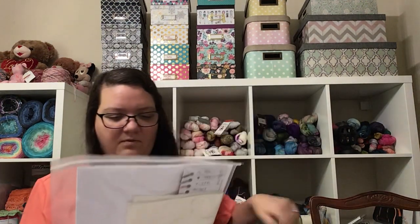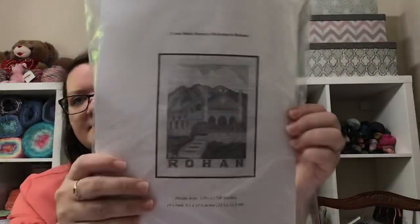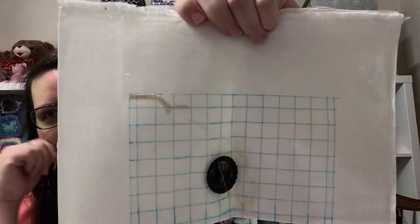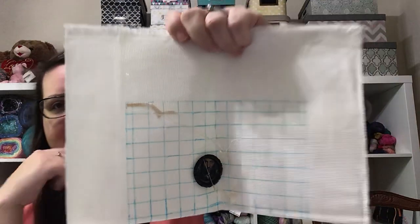Next up we have Welcome to Rohan. I did not get a lot on this one — maybe a hundred stitches if even. That's Rohan.